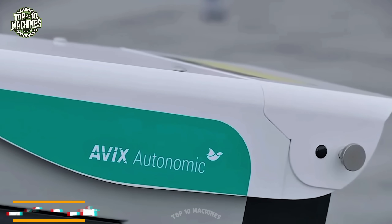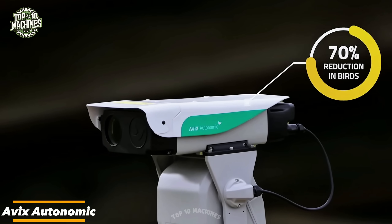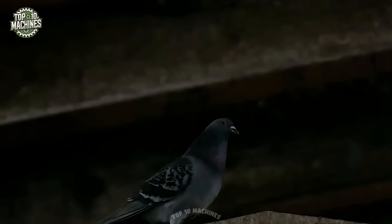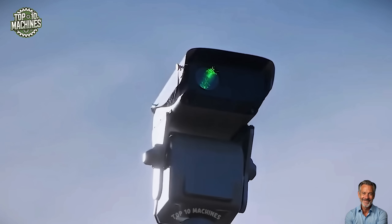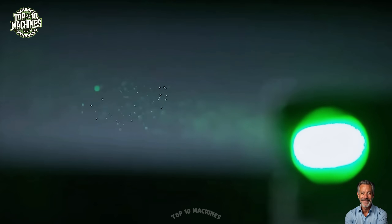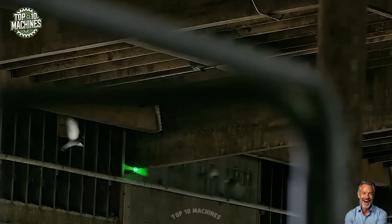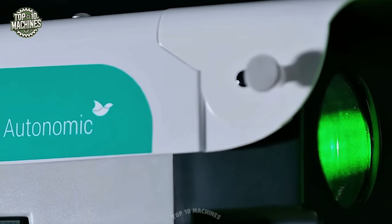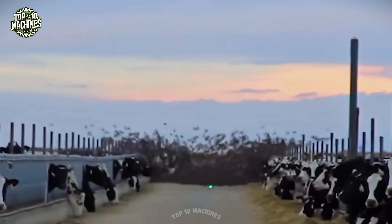The AVEX Autonomic Laser Bird Deterrent by Bird Control Group offers an effective, non-invasive solution to prevent bird-related crop damage. Ideal for growers and solar operators, it uses advanced laser technology to repel birds without the need for scarecrows or noisy devices. Backed by extensive research, the system provides reliable 24/7 protection, safeguarding your investment while maintaining peace of mind.